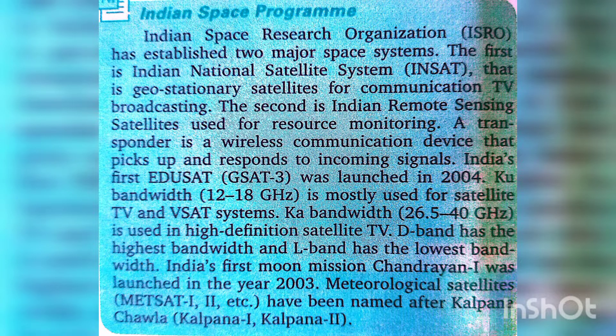The second major system is the Indian Remote Sensing satellites, used for resource monitoring. A transponder is a wireless communication device that receives and responds to incoming signals. India's first EDUSAT, GSAT-3, was launched in 2004.